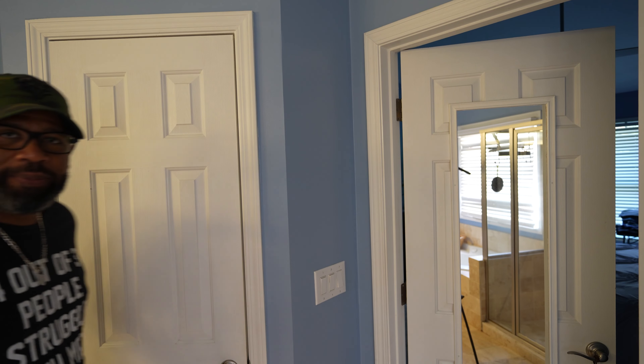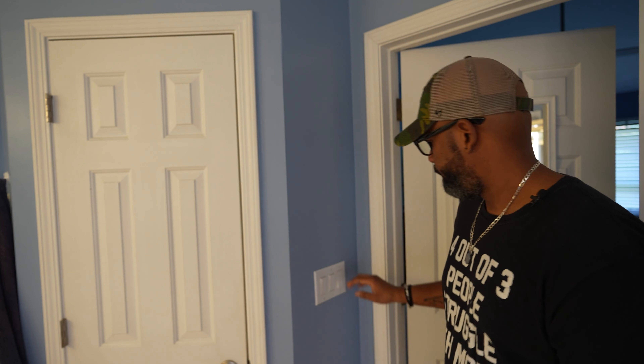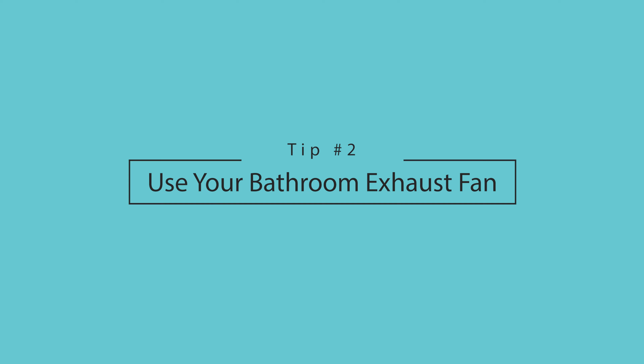Before we exit the bathroom, the next tip is one of the best things you can do for the overall health and cleanliness of your bathroom — and also one of the quickest and easiest. Use your exhaust fan. That exhaust fan attaches to an exterior outlet vent and serves the purpose of helping get all the extra moist air and impure air out of the room.